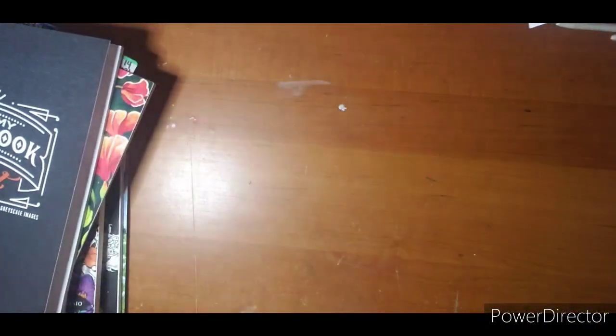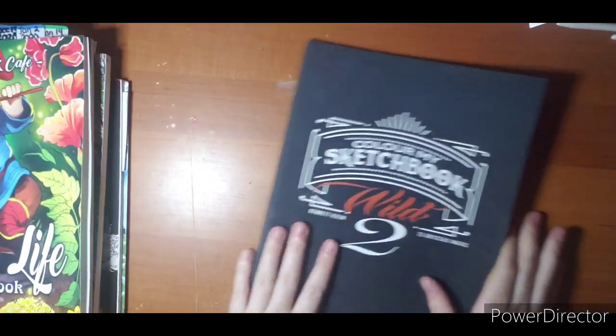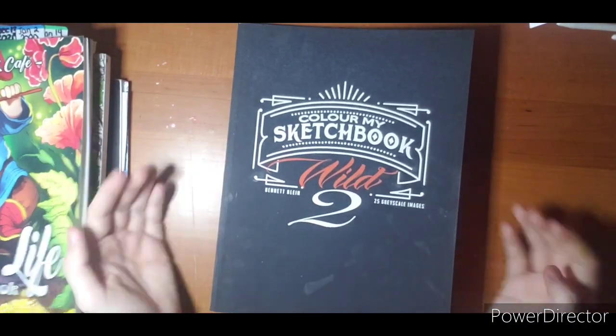That is my fifth book. I believe I made it to nine uncolored books this one. Color My Sketchbook 2, Bennett Klein.